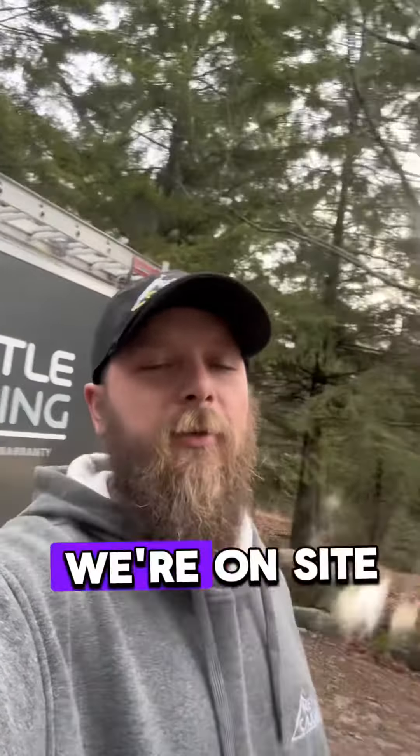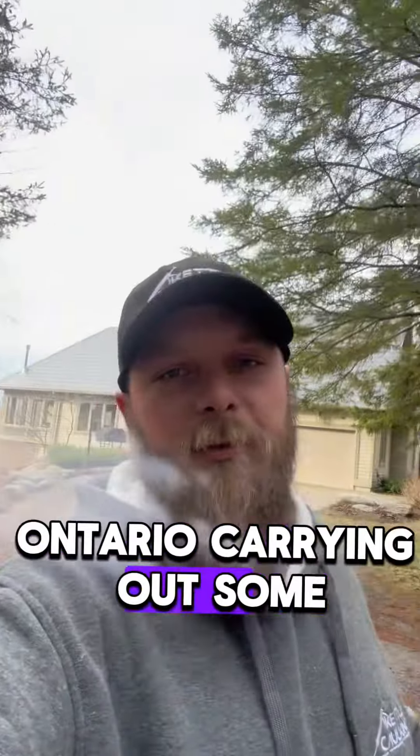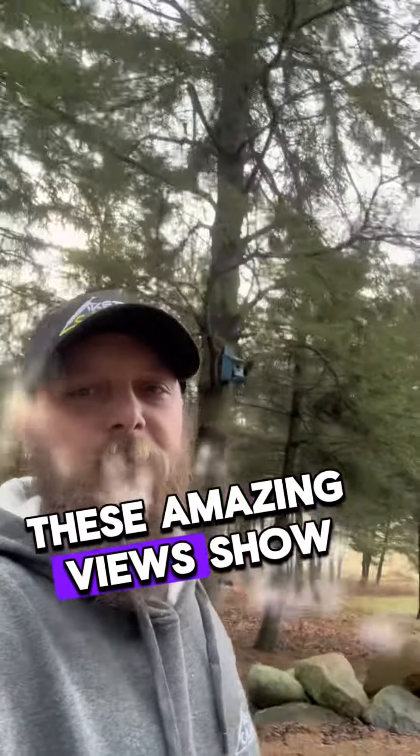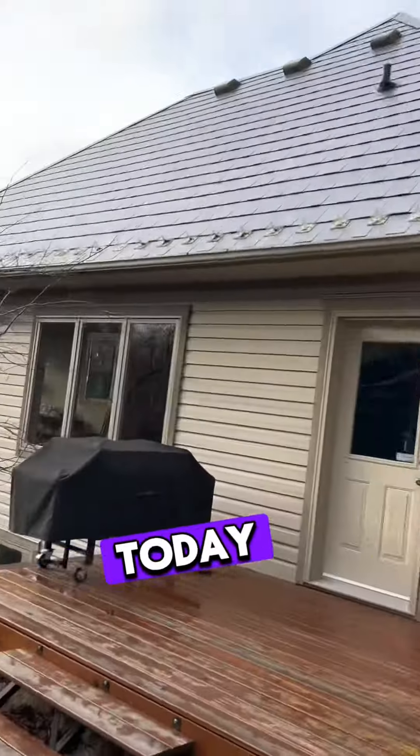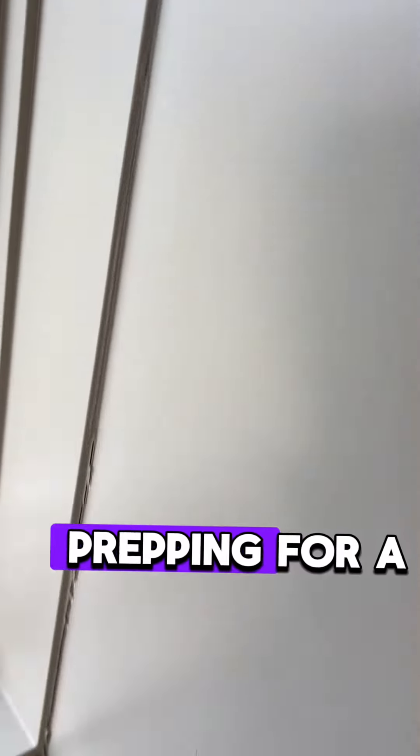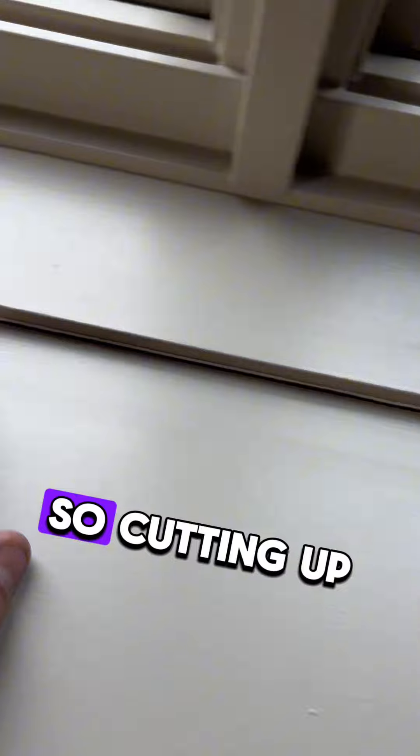Good morning everybody, it's Dylan with Kettle Caulking. We're on site here in Port Hope, Ontario, carrying out some caulking services on this beautiful home with these amazing views. Show you what we're dealing with today. Prepping for a painter here, so cutting out this old failed sealant, going to be resealing with CicaFlex.